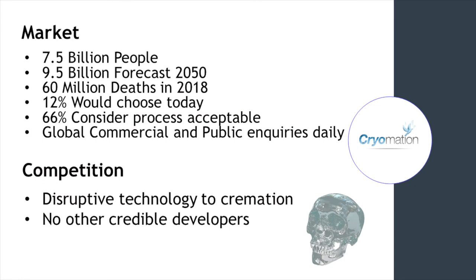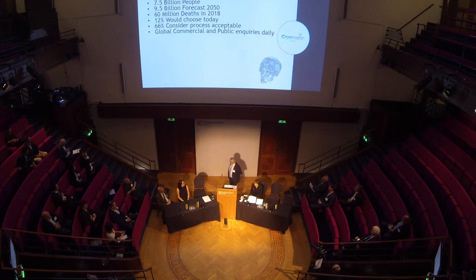Our potential market is quite large. There are 7.5 billion people on the planet today, and that's due to rise to 9.5 billion by 2050. There are 60 million deaths forecast for 2018. Our international market research suggests that 12% of people would choose cryomation today, and 66% of those surveyed consider the process acceptable. We get commercial and personal inquiries every single day, and we don't even advertise — inquiries from exotic places like Hong Kong and Malta that have run out of cemetery space, and Wokingham. I get a call — I must get a call a week from a little old lady who's not feeling terribly well. We've even had the Hong Kong Jockey Club contact us to see if we could scale this up for dead racehorses.